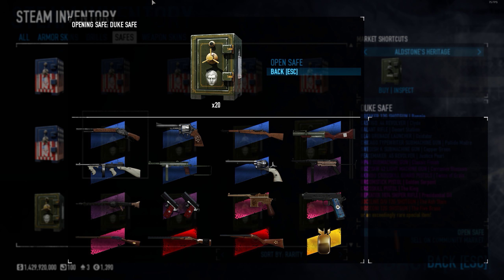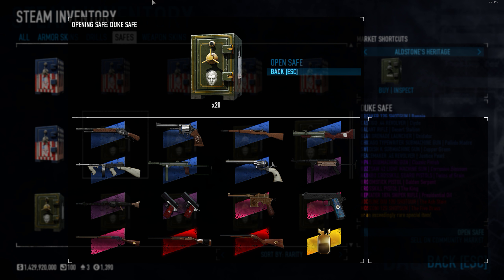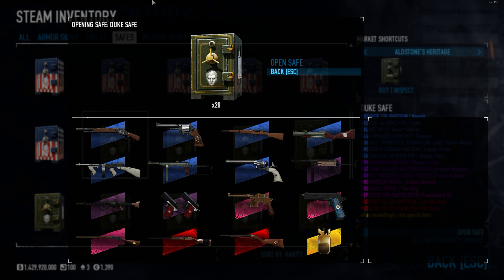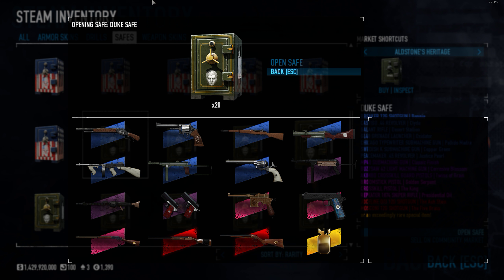We'll be starting again with a Duke save, moving fast forward in time. We decided to review the last safe that came out, which is Fresh on Minds — it's a Duke save that came out last week. I have Denly with me, my partner in crime with these things. Duke is one of his, if not his favorite heister.